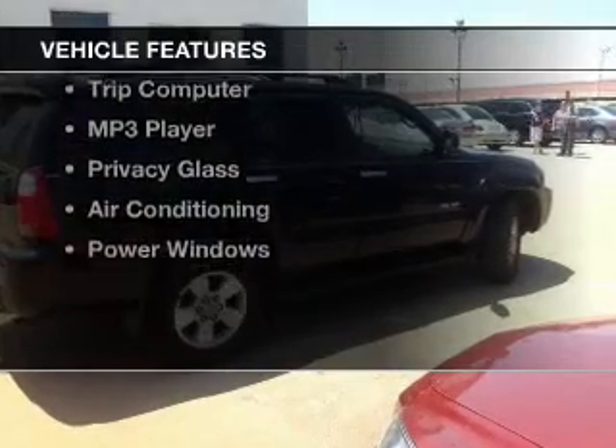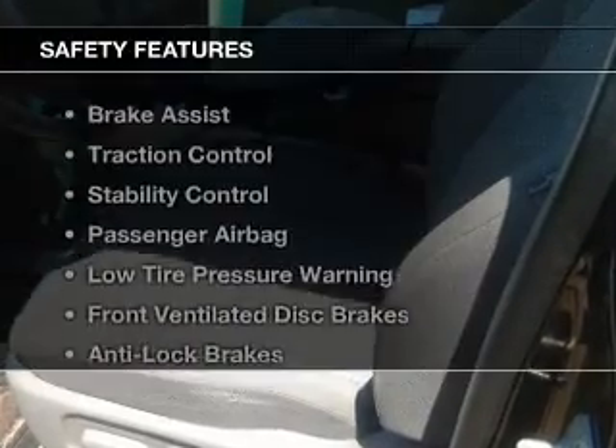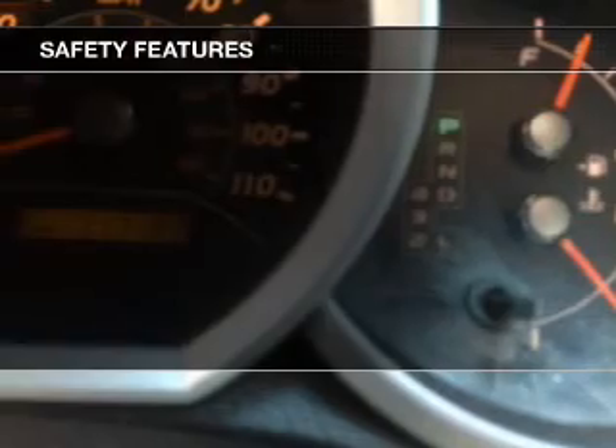The features include digital audio input, automatic climate control, cruise control, keyless entry, split rear seats, a trip computer, an MP3 player, privacy glass, air conditioning, and power windows.